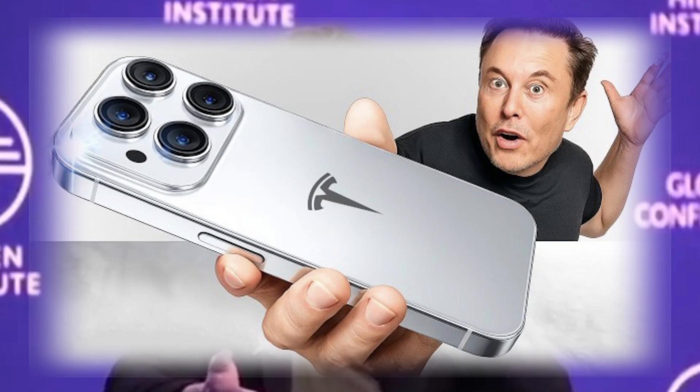Everyone, we're creating something new — the Tesla Pi Phone. It's designed to be fast, smart, and connected through Starlink, so you can stay online almost anywhere. Our vision is simple: make advanced tech available for everyone. And yes, it might just change how people look at phones, like the iPhone 17. The future is coming the Tesla way.